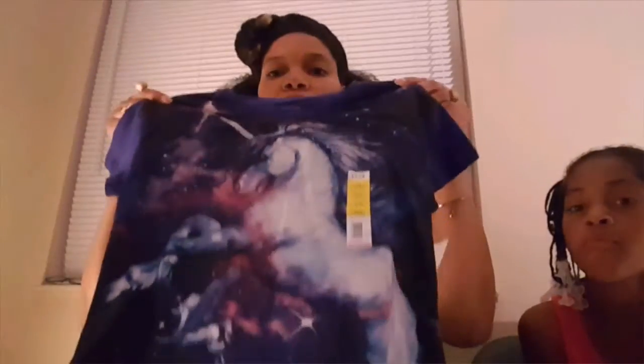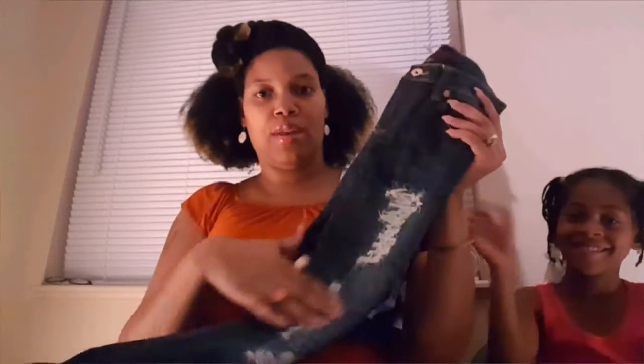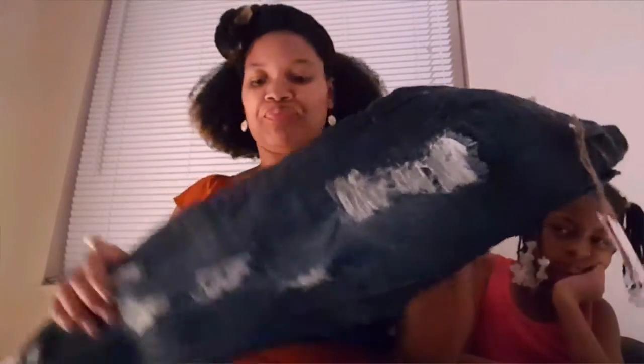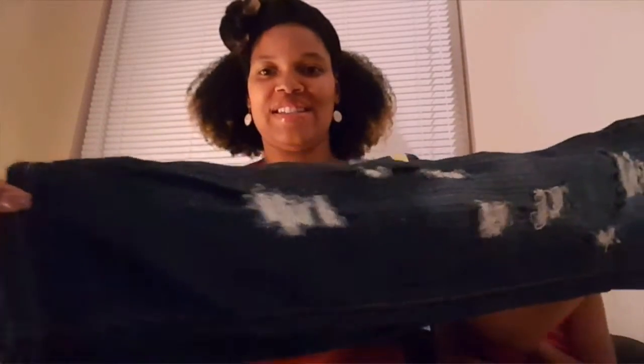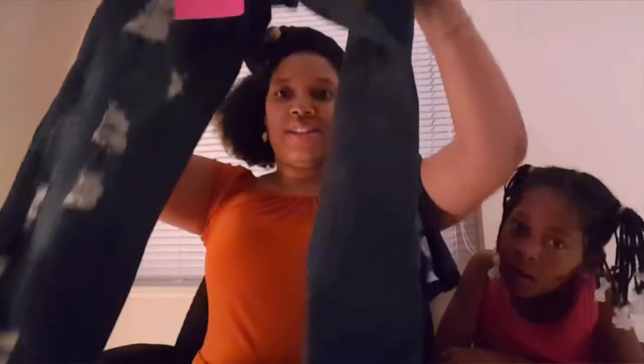This next top came from Walmart and it was $4.88. She loves horses and unicorns and I thought this was a really cute galaxy-type shirt with a unicorn on it — blue with pinks, a pretty horse. With this I got her some dark denim jeans with a light wash in the middle and ripped, skinny jeans at the bottom. These pants came from Shoppers World and they were only $14.99 — $15 for a pair of jeans, that's a good deal.